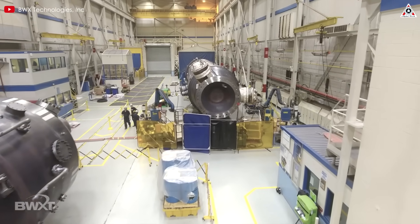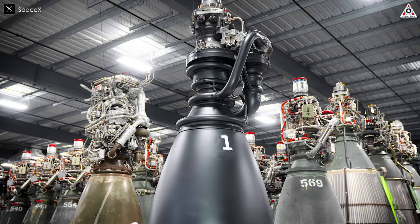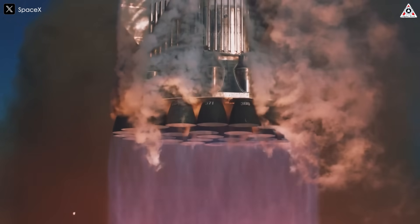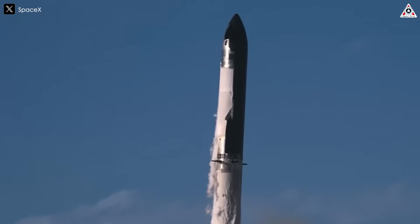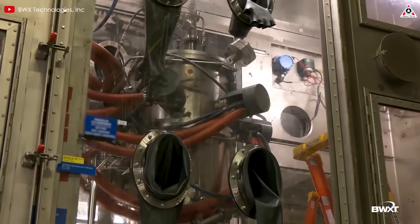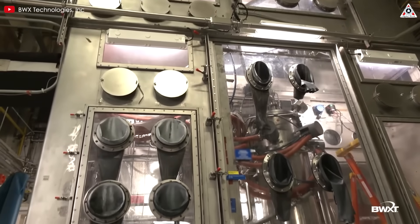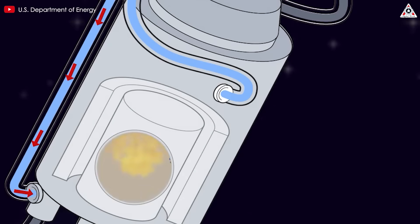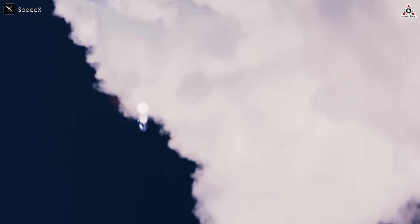Here are the drawbacks and challenges NASA and DARPA are facing. The latest Raptor 3 cranks out around 280 tons of thrust — about 2,750 kilonewtons — at sea level. Stack 33 of these on a super-heavy booster and you're looking at over 9,000 tons of thrust — an absolute monster for punching through Earth's atmosphere. Meanwhile, nuclear engines lag behind in brute force, with typical designs generating around 50,000 to 100,000 pounds of thrust (220 to 445 kilonewtons) per engine. Even in clusters, NTP isn't built to launch from Earth's surface — it's more like a long-distance hauler for deep space, requiring chemical rockets like Raptor to break free from Earth's gravity first.